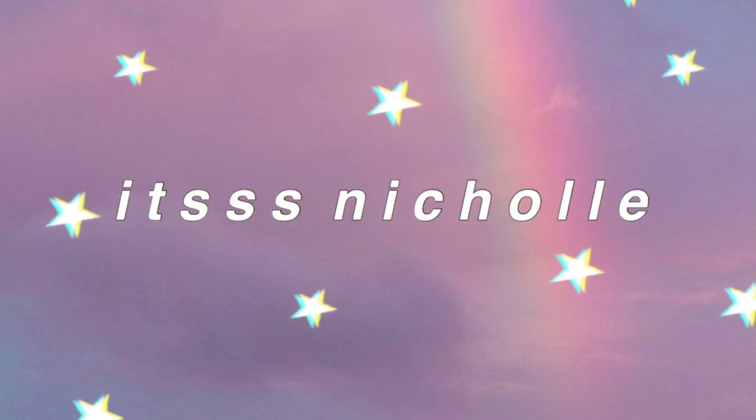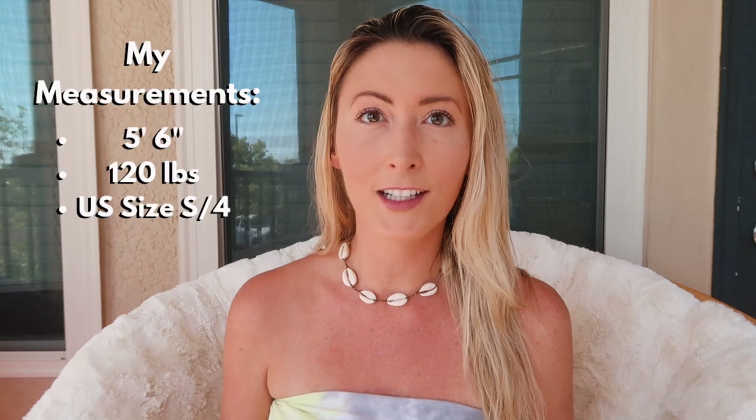Hey guys, welcome back to my channel! Today I'm going to be doing a try-on clothing haul from one of my favorite online stores, ASOS. I got a lot of really cute things for spring and summer — you're going to see a lot of bright colors like orange and pinks. I'm going to talk about everything from pricing to sizing, and I'll put the price right on the screen while I'm trying things on, with links to everything in the description box below.